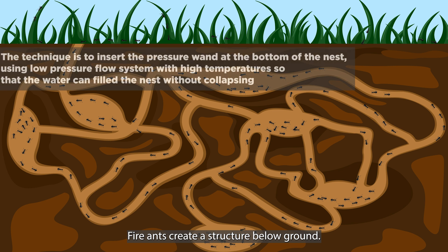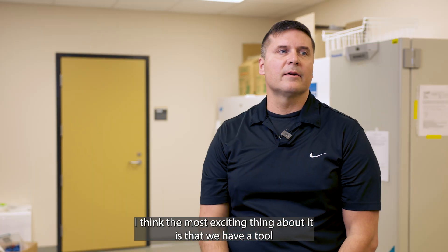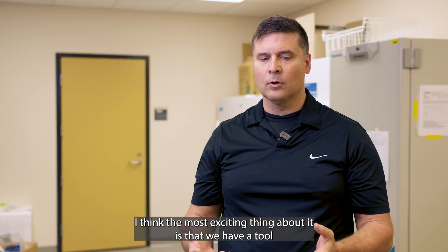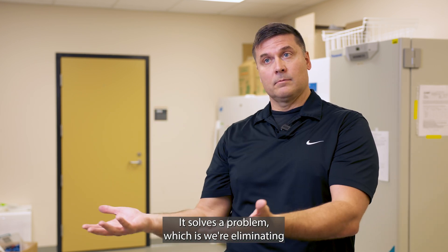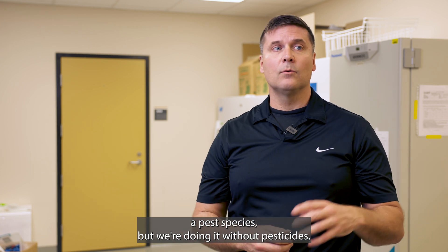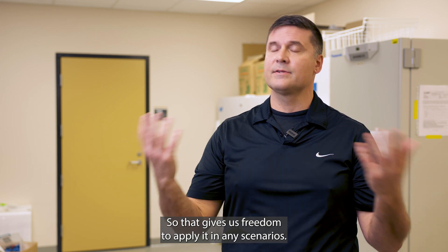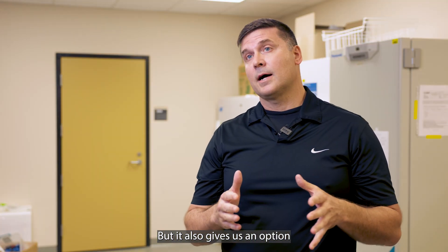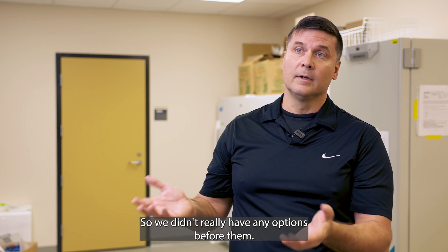Fire ants create a structure below ground. They create space, and it's really complex. But if we're applying hot water to kill them, we can use that to our advantage. I think the most exciting thing about it is that we have a tool that's very unusual. It solves a problem, which is we're eliminating a pest species, but we're doing it without pesticides. So that gives us freedom to apply it in any scenarios, but it also gives us an option if we're in a situation where we just can't use pesticides at all. So we didn't really have any options before then. Now we can.